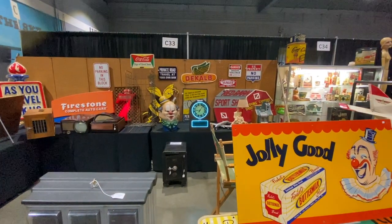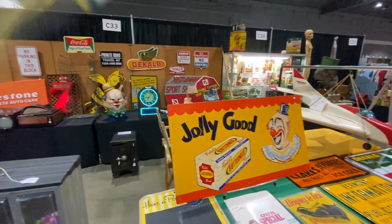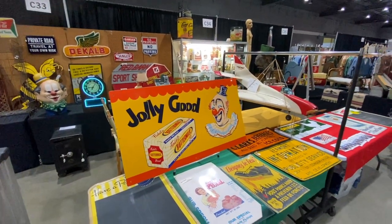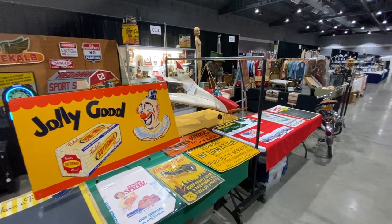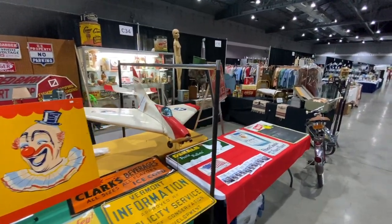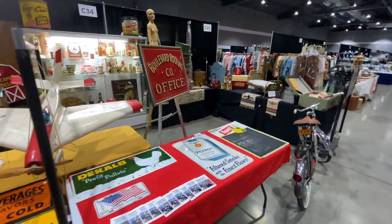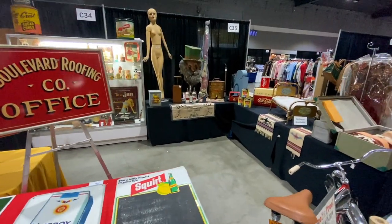That tombstone clock with the neon is completely original and still works — that's unusual. They've got $1,700 on that. The Jolly Good Bread sign — the prices on this sort of thing have really gone up, but it's because there's such demand. Finding good pieces in good condition with old advertising is not so easy. This guy is a really good dealer; he's been doing this as long as I've been around the business.